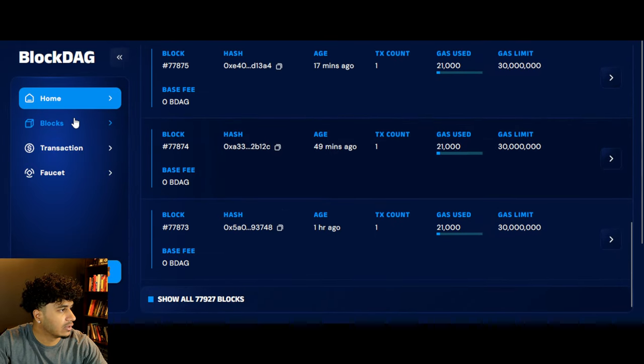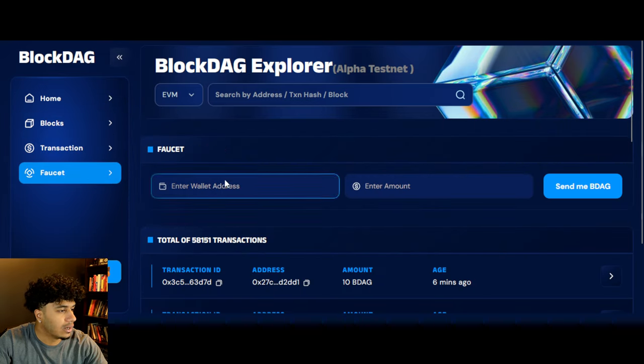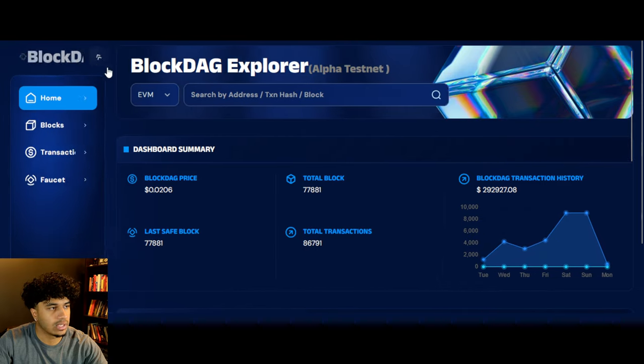You can see right here it is looking pretty cool. You can see the blocks, the transactions, wallets to and from. There's a faucet as well. There's a lot of things going on here, which is very cool to see. It's nice to see that this thing is actually working and it seems to be working pretty smooth as well.